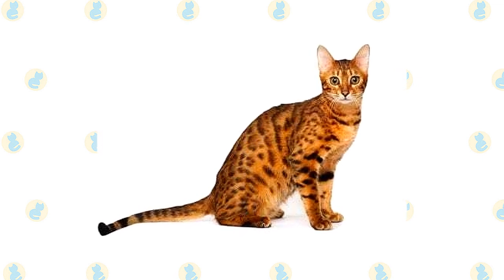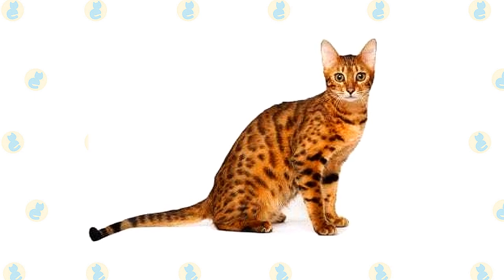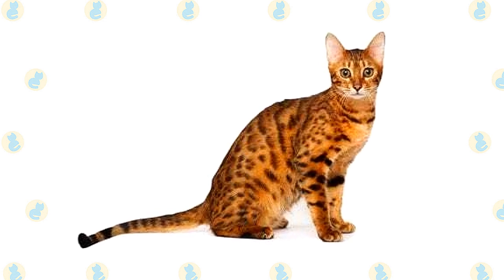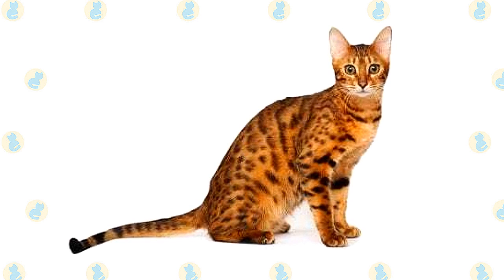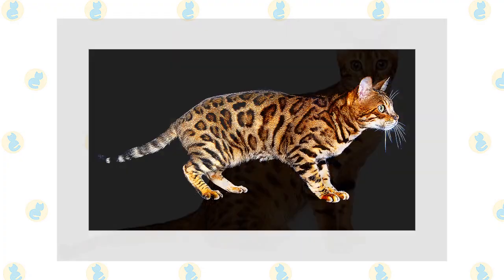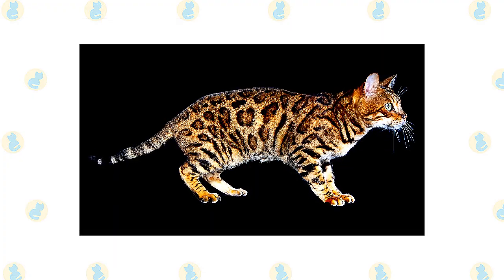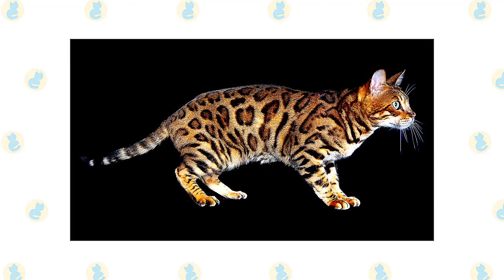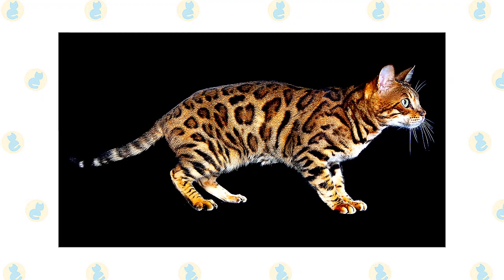The Bengal could never be called delicate. He is an athlete, agile and graceful with a strong, muscular body, as befits a cat who looks as if he belongs in the jungle. His broad head is a modified wedge shape, longer than it is wide, with rounded contours. Atop it are medium-sized to small ears that are relatively short, set toward the side of the head. Large oval eyes are almost round. Joining the head to the body is a long, muscular neck. Supporting the body are medium-length legs, slightly longer in the back than in the front, with large, round paws. A thick, medium-length tail tapers at the end and is tipped in black.